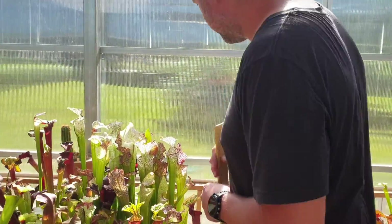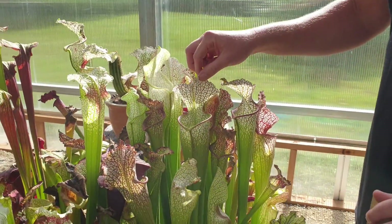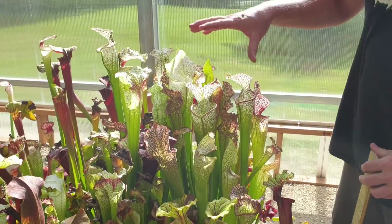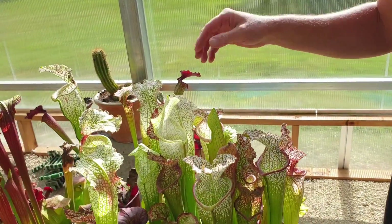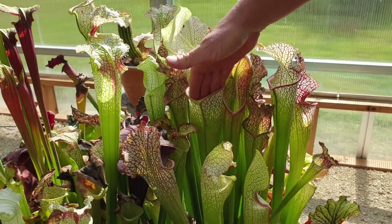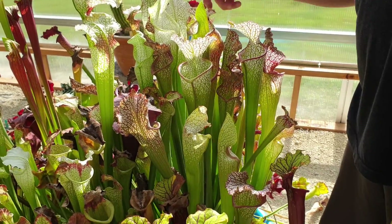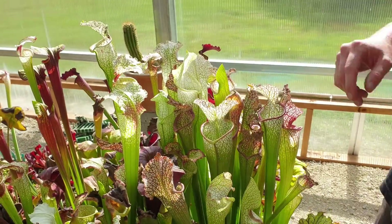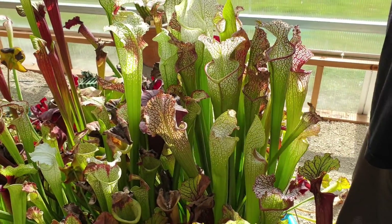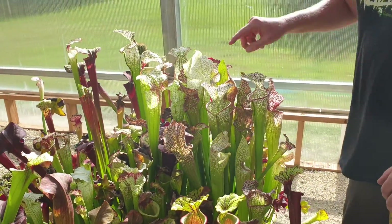This one came from Mike Wang. It's from Washington County, Alabama. This is just labeled as a giant Leucophylla — that's all it is. I think it had a pitcher last year that was a little larger, but this one is sufficiently large — you can get a full four fingers in. I don't have tiny hands, so that is huge. You really have to see it in person. It's just a giant pitcher, and it's still putting up some really nice ones. It's one of my favorites.